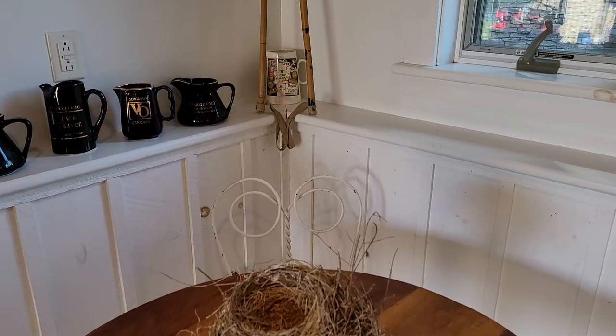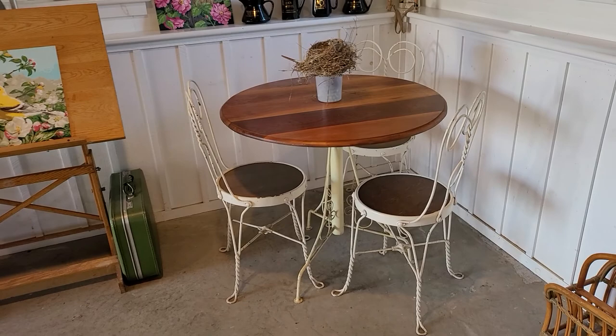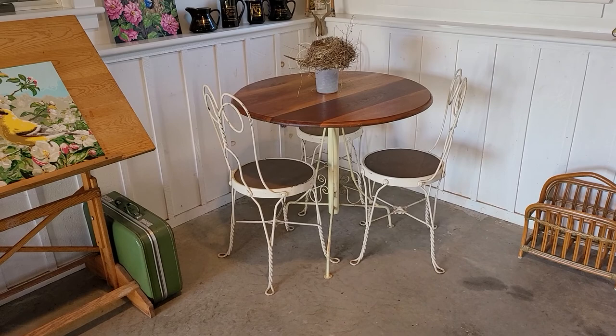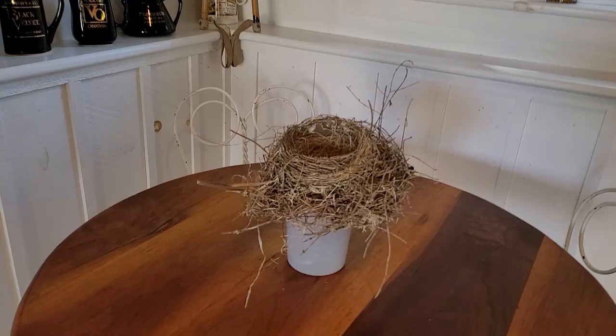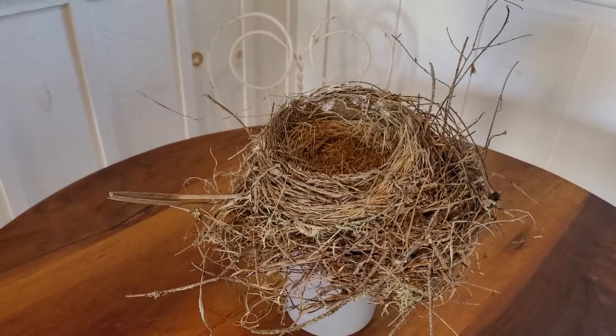This parlor table — I just think it's the cutest thing and I thought it would fit very well in here. My neighbor had this and he asked if I wanted it, and I said yes, definitely. So I have that in here, and I display the newest bird nest that I find on the table. And this is the newest one — this bird nest was actually on one of the windows outside of the potting shed.